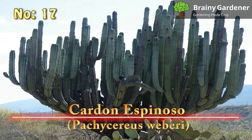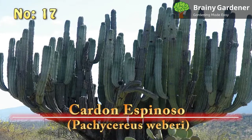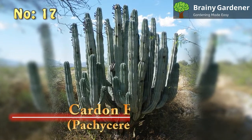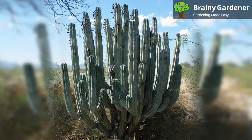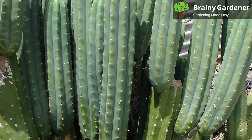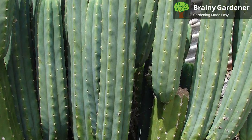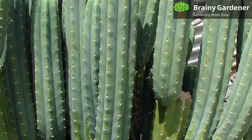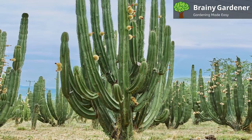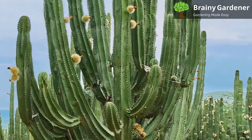17. Cardon Espinoso (Pachycereus Weberi). Cardon Espinoso is a type of cactus native to Mexico. It's one of the tallest cacti in the world, with some specimens reaching up to 20 feet in height. The Cardon Espinoso has a massive trunk that can grow up to 3 feet in diameter. The plant's thick green skin protects it from the harsh desert sun and helps it store water for long periods. The spines on its body are also quite sharp, so be careful when handling it. What sets this tall cactus apart is its growth habit — it branches from near the base of the main trunk, giving it the look of a massive candelabrum.